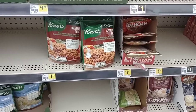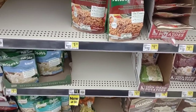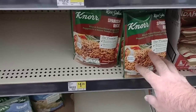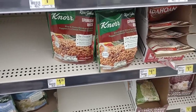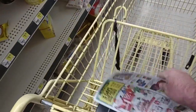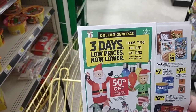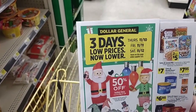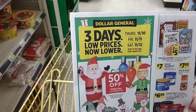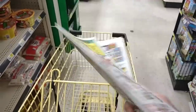They have Knorr pasta sides and rice sides here at $1.35 a bag, which seems a little pricey — these were $1.25. I don't see any real holiday deals going on right now. There is an ad starting Thursday the 10th; today is Tuesday, November 8th, so those deals don't come up for a few days.